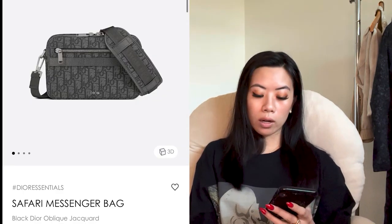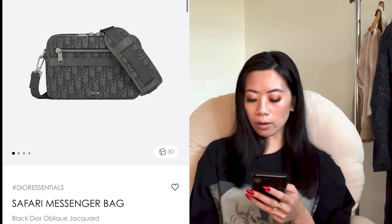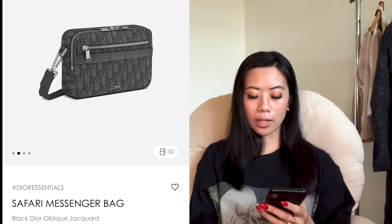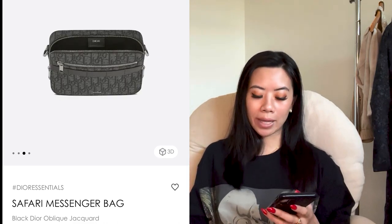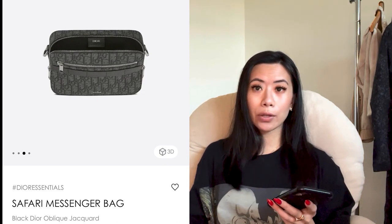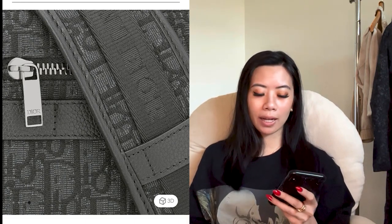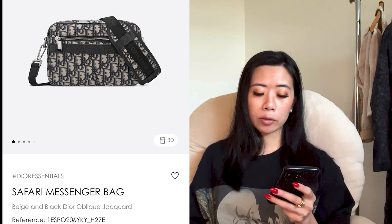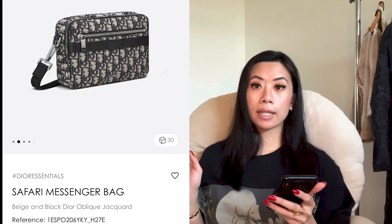We are on to Dior — super exciting. Don't miss Dior. A couple of items are from the men's collection — don't just sweep over men's collections, especially Dior. The first one is a safari messenger bag at $2,000 USD or $2,500 Canadian — great price point for a beautiful, roomy bag. It's beautiful with that tonal jacquard and beautiful metal zips. It's absolutely one of the best bags out there, and it comes in the classic navy blue oblique.